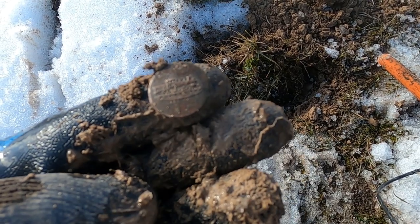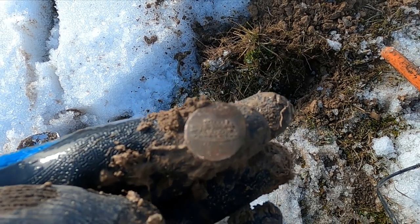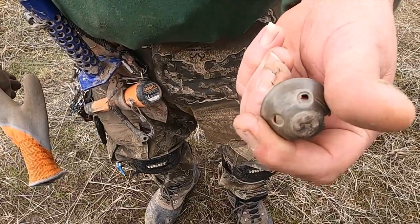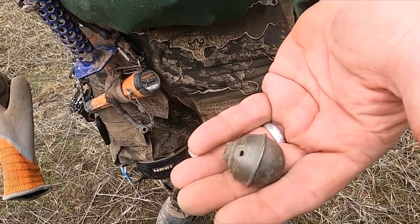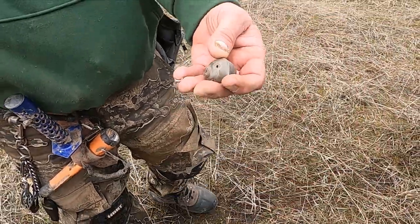Look at that awesome button — that's a big old locomotive button. That's awesome. Look at that. Dinwiddie knew what he had here for me — he got half a crotal bell. The second one ever. Well, I'll take a one-and-a-half.